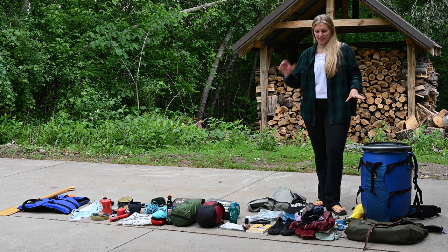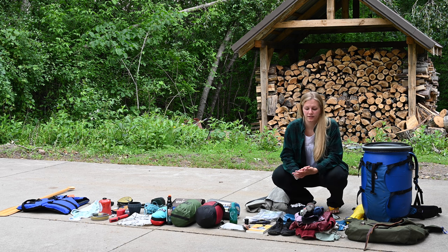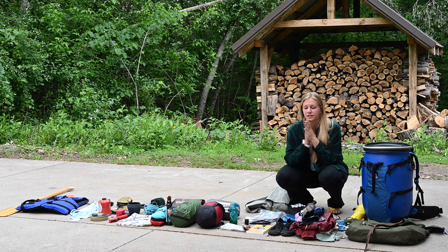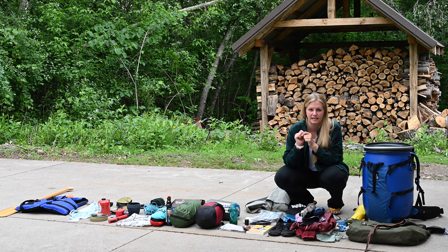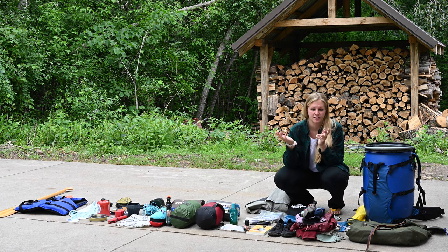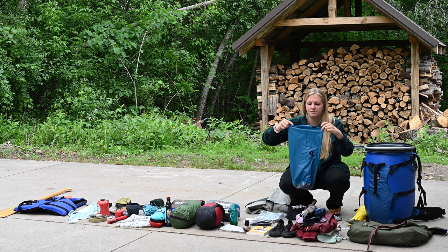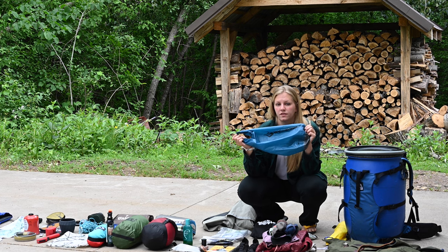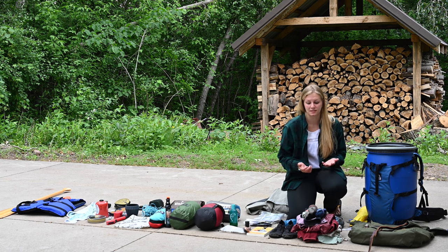The next thing is clothing. I tend not to pack a ton of it. I'll wear the same clothes for a few days, and if I'm camping for a long period I'll actually wash my clothes in my camp sink away from camp and hang them to dry. It usually only takes a couple of hours if it's sunny. I pack my clothes into this dry bag to keep them dry — you roll the top and snap it. I also use this bag as a pillow when I'm reading, since I'm someone who doesn't usually pack a camping pillow.